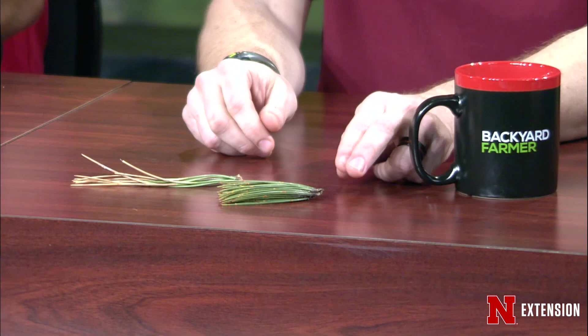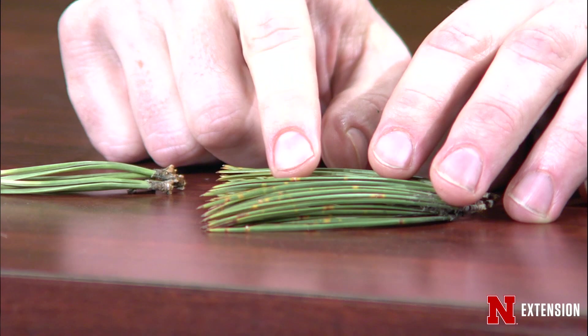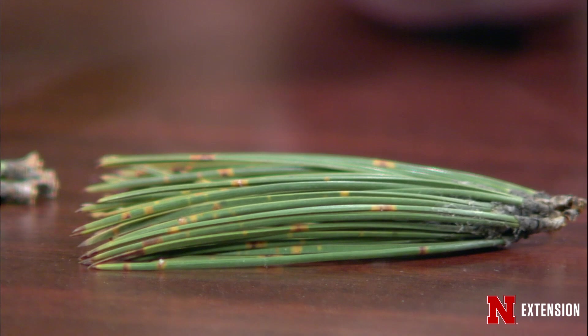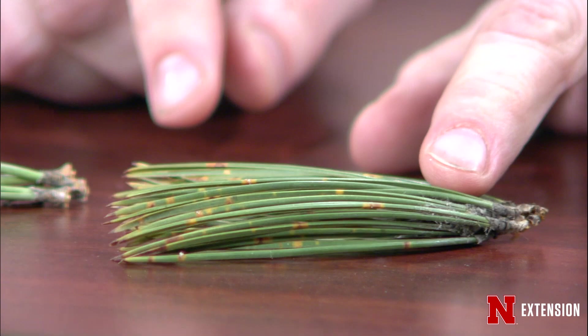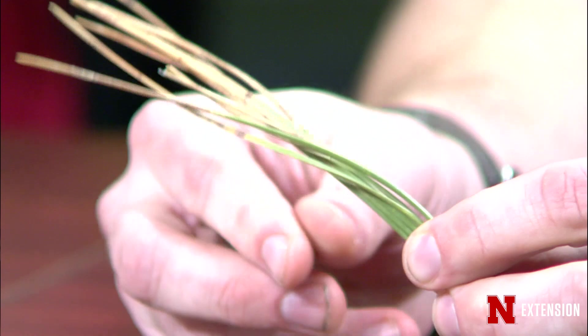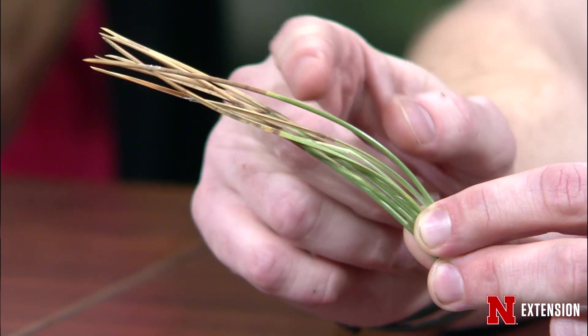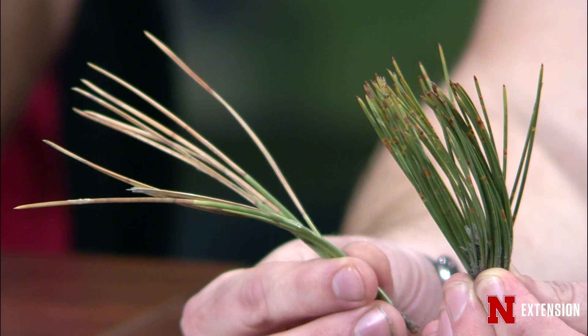I brought in a couple of different pine needles — needles from a ponderosa pine, the longer ones, and also needles from a Bosnian pine. If you look closely, you should be able to see some red bands showing up on these needles, which is very characteristic of dothostroma needle blight. Bosnian pine is fairly resistant to dothostroma needle blight, whereas ponderosa pine is very susceptible. You can see on the ponderosa where we have needle death from about halfway down where those red bands start. There are chemicals that can be applied, but resistant varieties are your best and cheapest form of control.